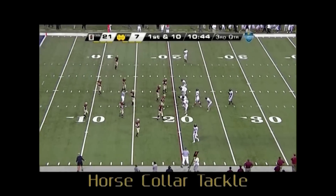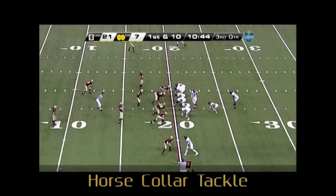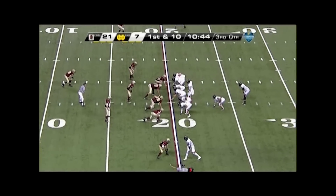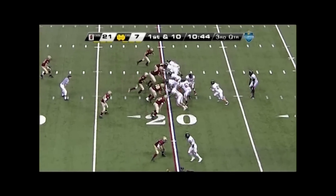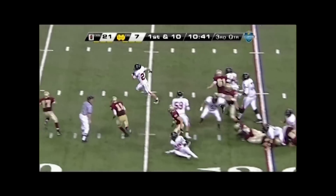Back judge and crew, the ball carrier is pulled down to the ground using the inside back of the shoulder pads. This is a textbook horse collar tackle that should be called. Tackles like this often lead to serious injury.